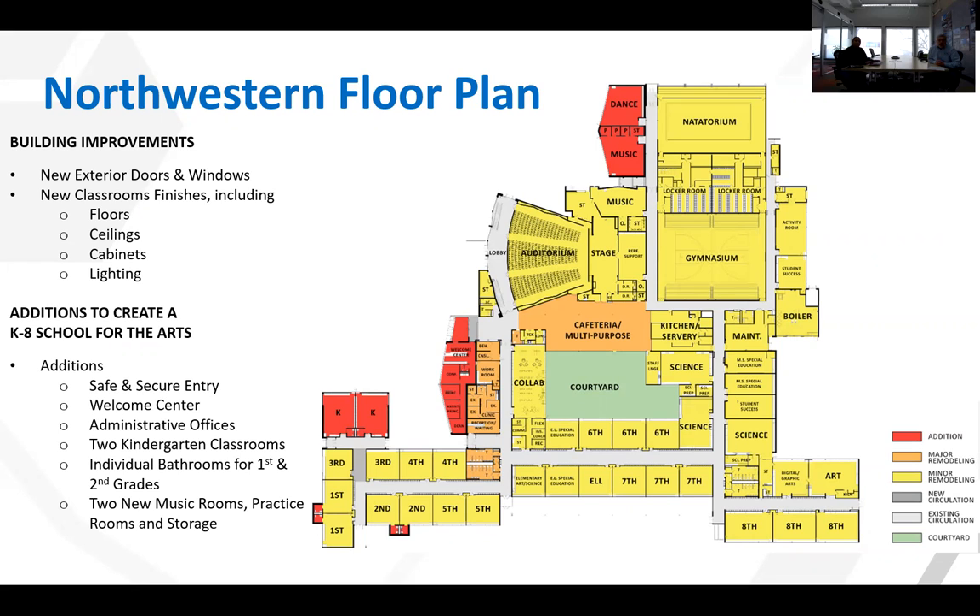And also, in order to create a new K-8 School for the Arts, we have to add some spaces to the existing building. Among them, we will create a new safe and secure entry with a welcome center and new administrative offices, two kindergarten classrooms with bathrooms, individual bathrooms for first and second grade classrooms, and two new music rooms with practice rooms and storage.